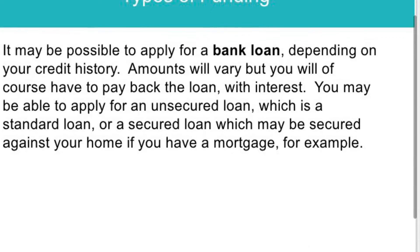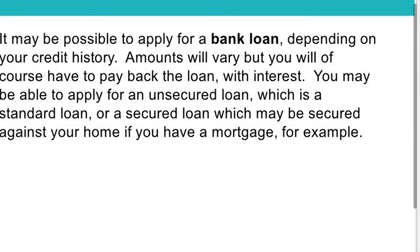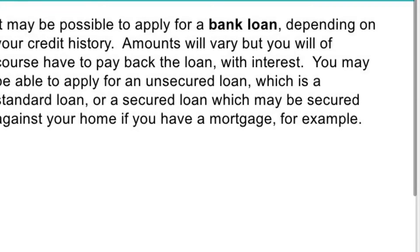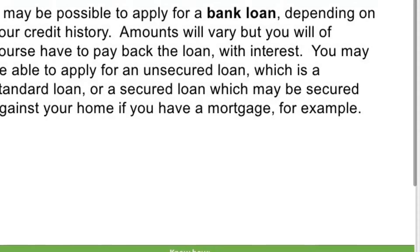The next one is a bank loan. Depending on your credit history, the bank will lend you money accordingly. You do of course have to pay it back. There are three types: short term, medium term, and long term, and you pay it back with interest. It is a standard loan, or you can get different perks with each type of loan.